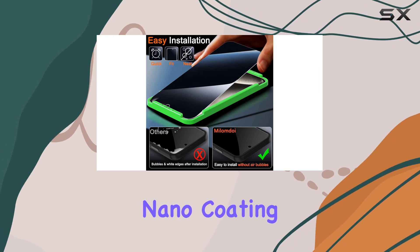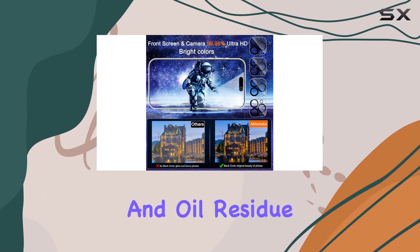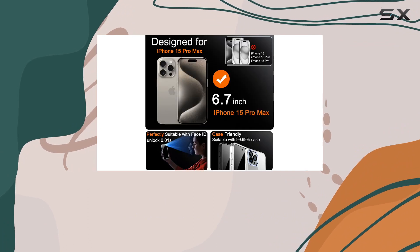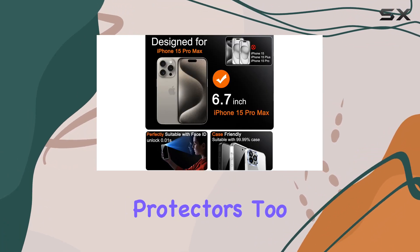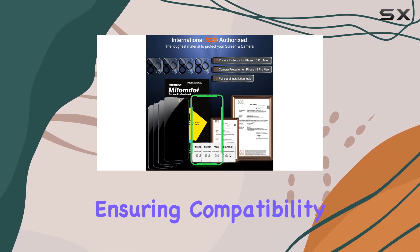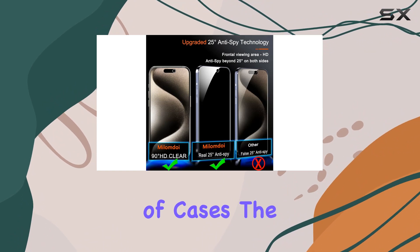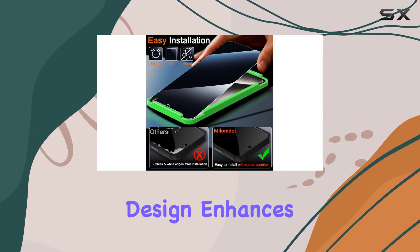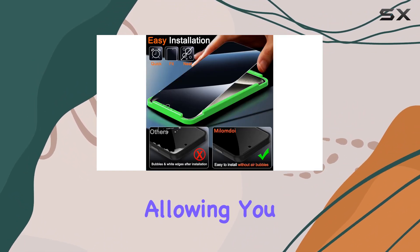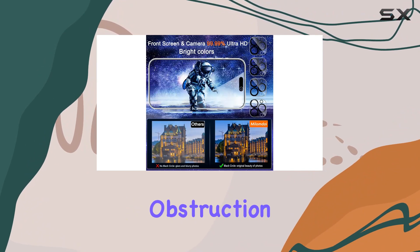The 9th Gen Oleophobic Nano Coating adds an extra layer of smoothness, reducing fingerprints and oil residue by 98%. The package includes a set of camera protectors too. These 9H Plus glass lens protectors are case-friendly, ensuring compatibility with 99.99% of cases. The black circle design enhances night shooting functionality, allowing you to capture every moment with clarity, without distortion or obstruction.